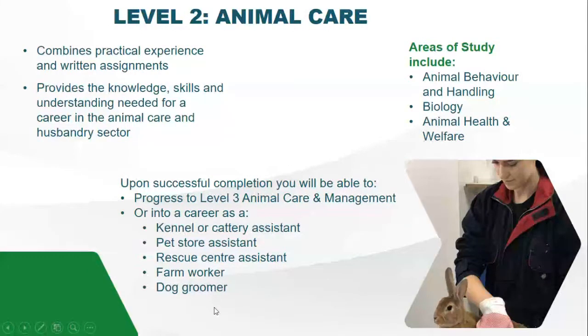Level two combines a mixture of practical and written assignments. It will develop your skills to work with a variety of animals. The modules cover feeding — looking at nutrients and what food is required for each animal — accommodation needs, how to clean out and maintain animal accommodations on the unit, the welfare needs of animals, how to carry out health checks, and looking at animal behaviour, which develops skills to know when to handle and when not to handle animals.